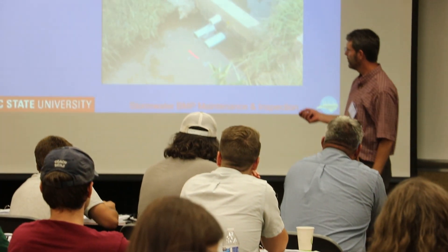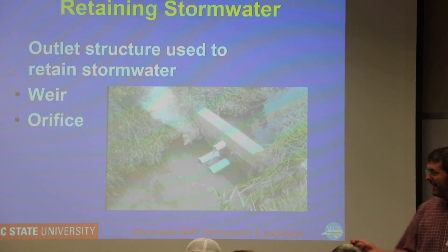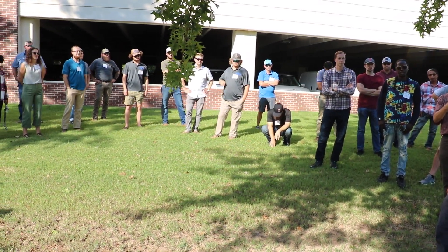Going through the certification has actually given us more of a platform to speak to when it comes to redesign and repair of those issues, and it gave us a better visual of what to inspect and what to look for as we're doing service on our properties.